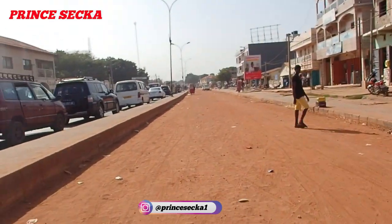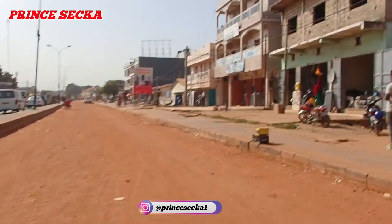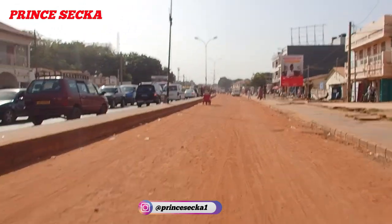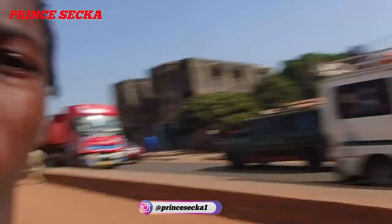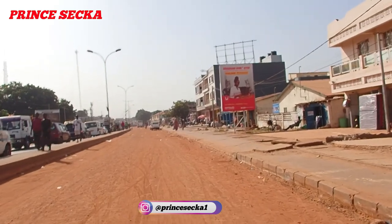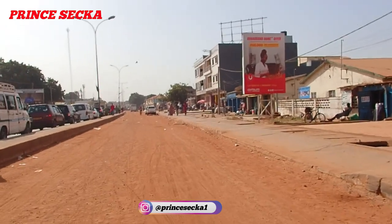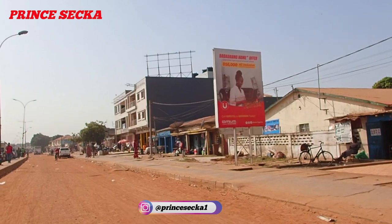The road construction is causing the traffic jam over there, as you can see. They removed the asphalt which was here before because it was so bad — you'd get a lot of potholes. This is development in my country; this is how it looks right now.